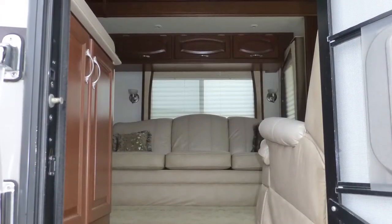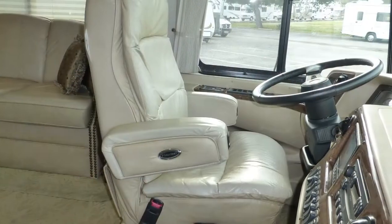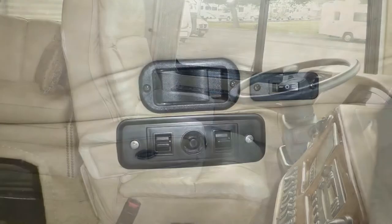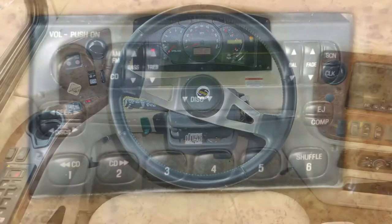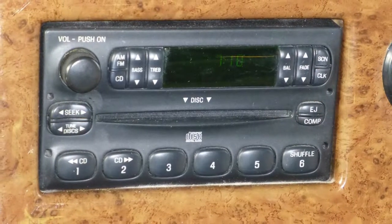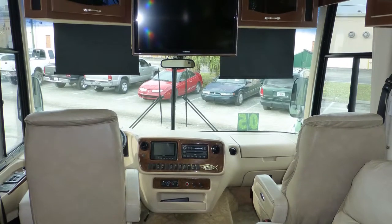When you enter this top-of-the-line Class A coach, you'll be shrouded in luxury. Cab comforts like premium leather six-way power captain's chairs with power driver lumbar support, tilt steering, in-dash AM-FM CD stereo, map lights, and power sun visors make the adventure more comfortable.